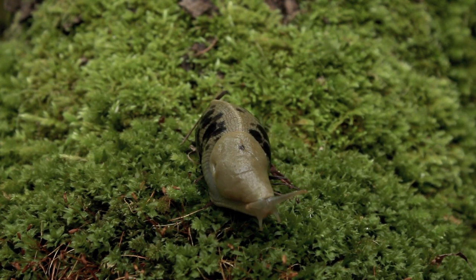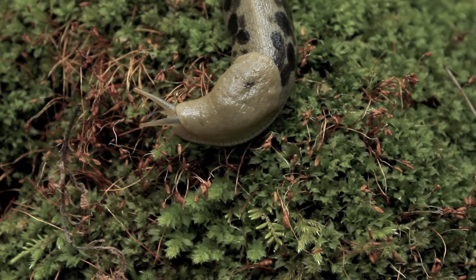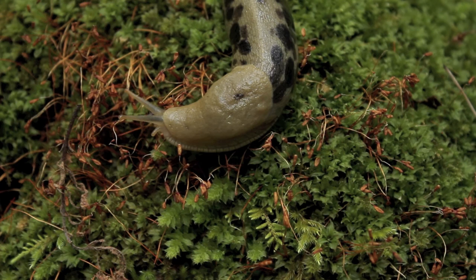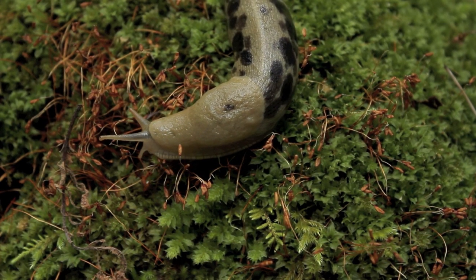Slugs are hermaphrodites and reproduce by exchanging sperm with a mate. They produce up to 75 translucent eggs, which are laid under leaves or in a log.